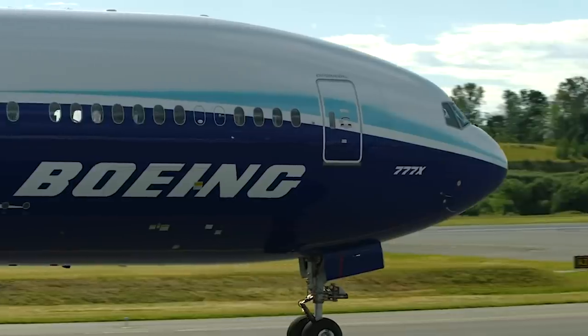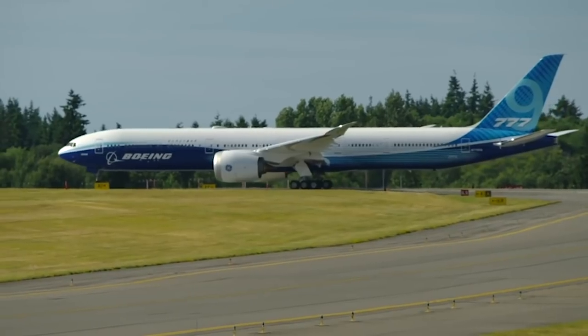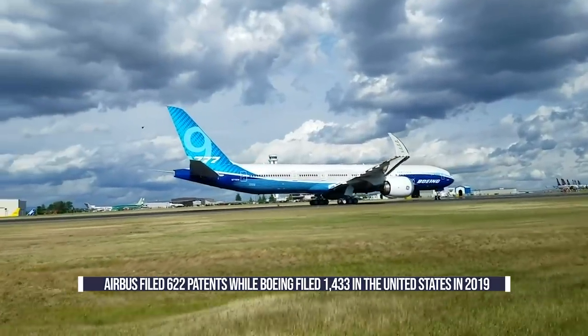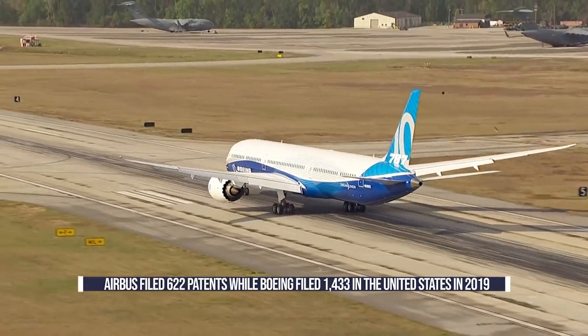In the race to innovate and win market share, the two largest plane makers have filed a lot of patents. Boeing is the winner. Compared to Airbus's meager 622 patents filed in 2019, Boeing filed more than double that number, registering no less than 1,433 in the United States.